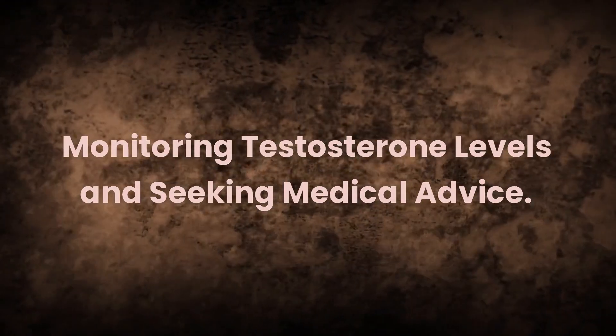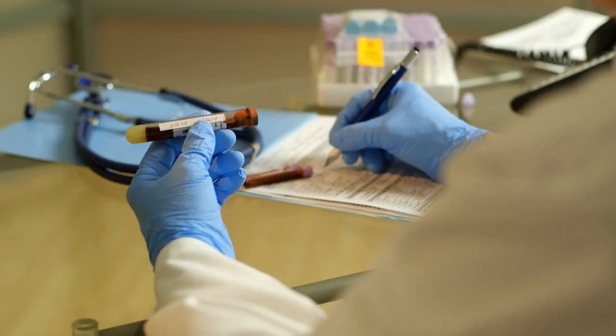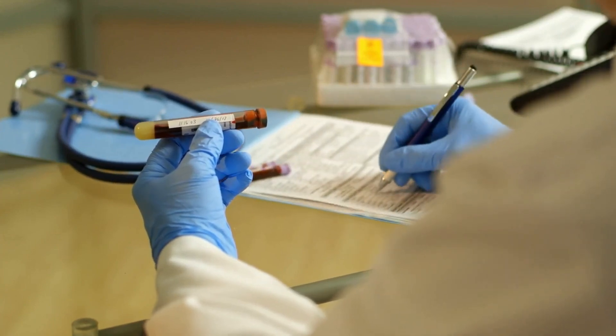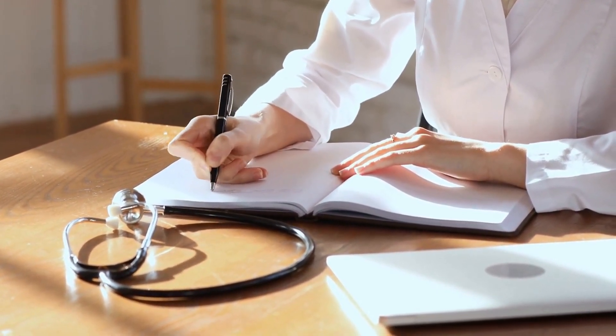It's essential to consult with a healthcare professional before starting any supplement regimen, as individual responses to supplements may vary and some supplements may interact with medications or have potential side effects. As you implement these natural strategies for boosting testosterone, it's important to monitor your progress and symptoms. Regular blood tests can help you track your testosterone levels and ensure that you are achieving the desired results. Additionally, it's essential to consult with a healthcare professional to discuss any concerns or potential issues related to hormone levels. If you suspect you may have low testosterone levels, it's crucial to seek medical advice to determine the underlying cause and develop an appropriate treatment plan.